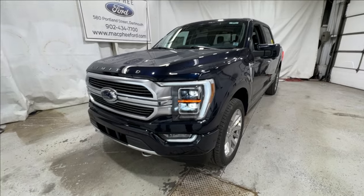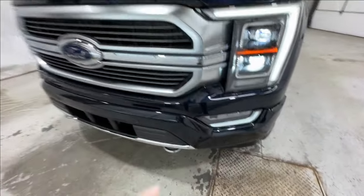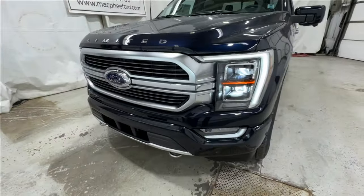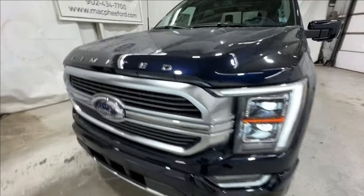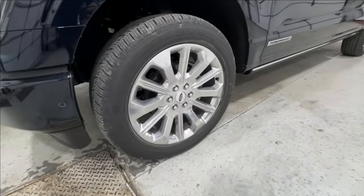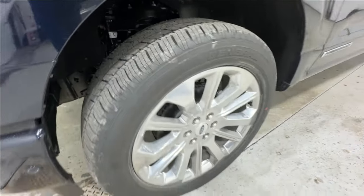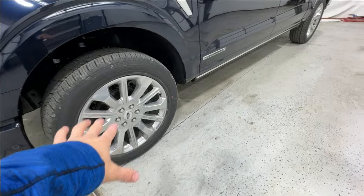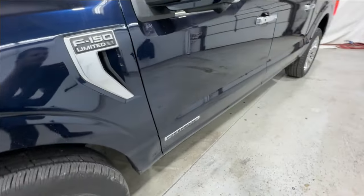We're going to take a quick walk around the outside of this truck, then hop into the interior. Starting with the front end, you have the body-matched front bumper, the Limited-exclusive grille with that satin surround — really sharp looking front end. Of course, you've got your LED projector headlights and Limited badging stamped on the hood. Making our way around to the side, we also have exclusive 22-inch satin polished wheels wrapped in a general all-season tire — a really sharp looking wheel that matches the satin finishes throughout the rest of the truck.